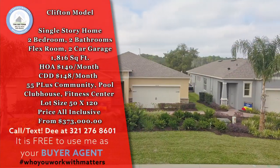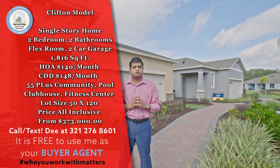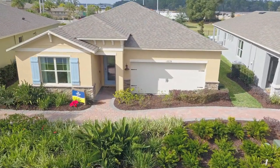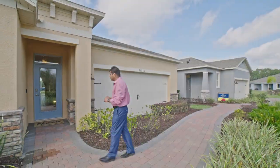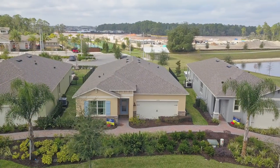It's two bedrooms, two bathrooms, a flex room, 1,816 square feet, all single story. So let's go in and check this beautiful home out. The first thing I want to mention is that you get these nice pavers leading up to your entrance of the house. You also have stone elevation for this specific model.